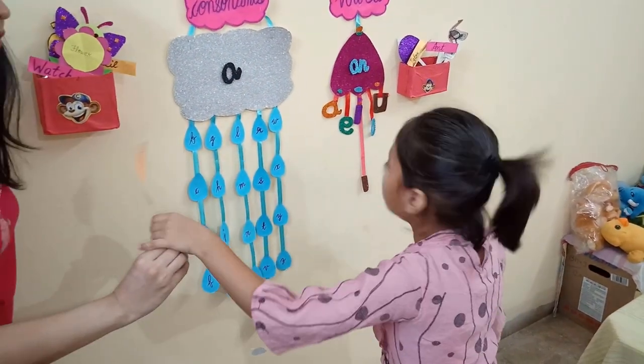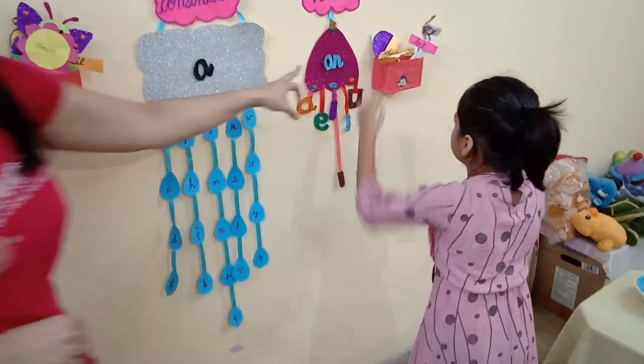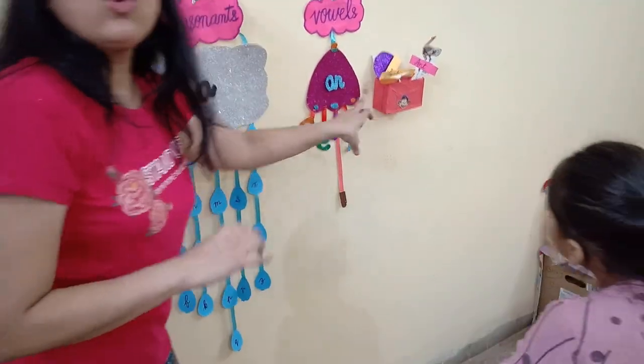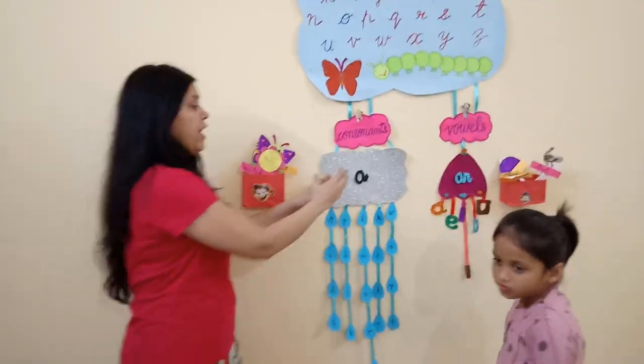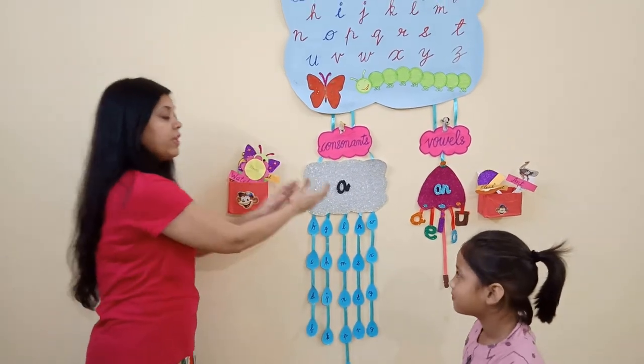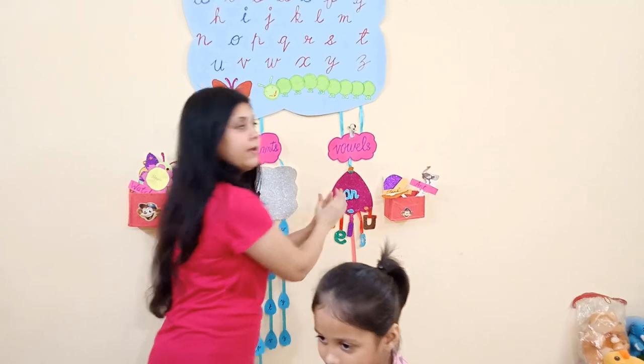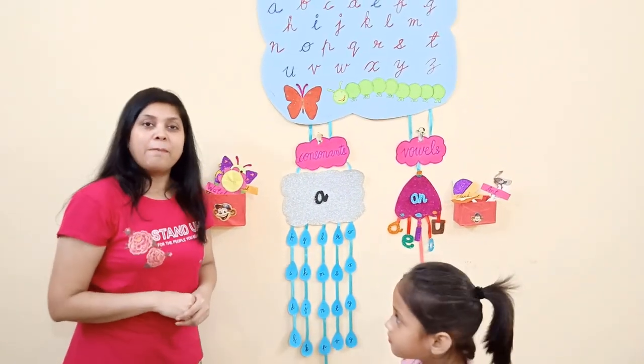Orange. Vowels. Very good. AN orange. So children, this is how we use A and AN. All the consonant letters work with A, and all the vowel letters work with AN. Thank you children. Bye bye.